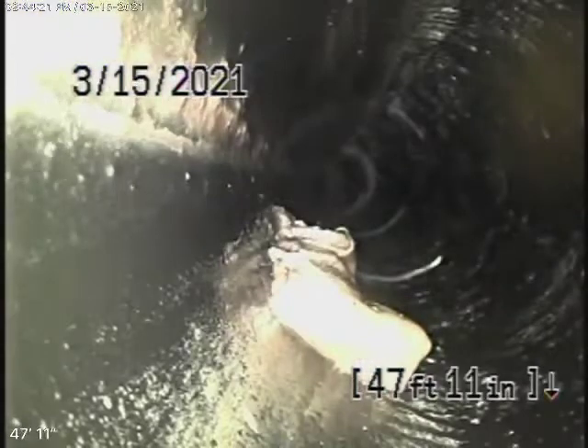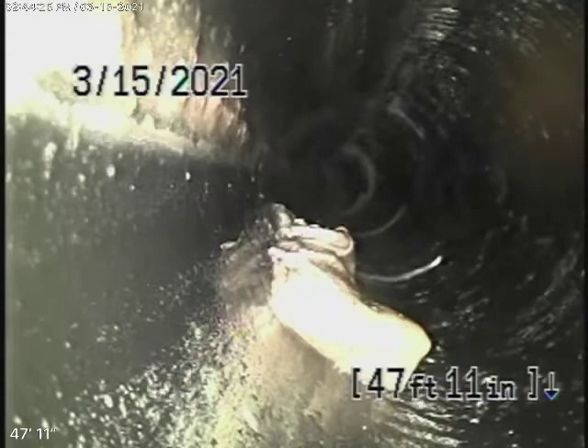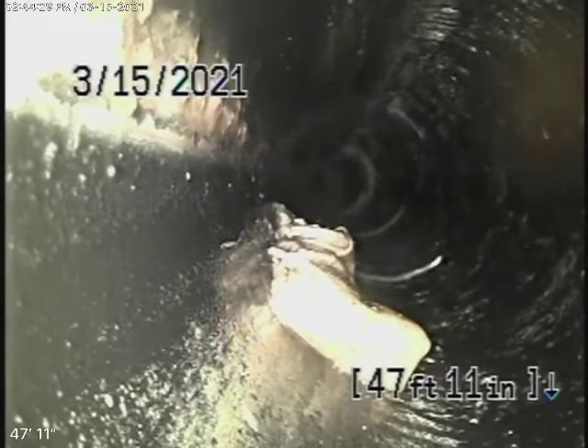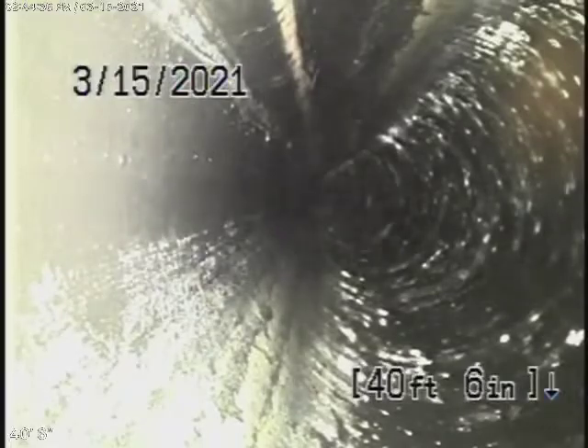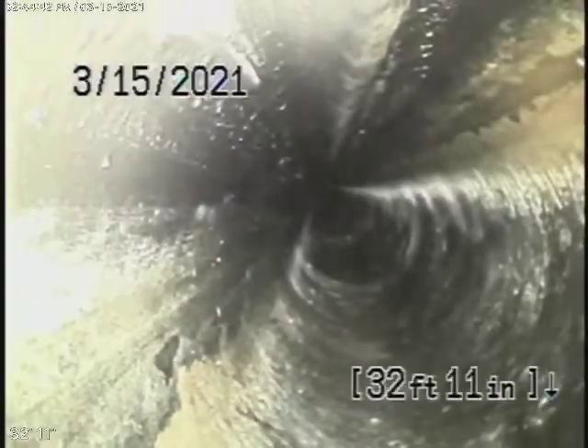Then it comes back to ABS plastic. We always recommend that you never flush tampons, baby wipes, or paper towels — and that's the reason why. You can see there's a baby wipe stuck in the line. If you flush too many of them, you're going to have a lot of problems. But coming back, it's all nice and clean, good condition.